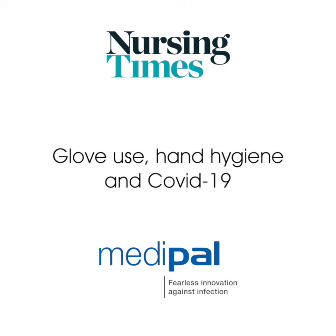Today we're talking about the issue of glove use and hand hygiene in relation to COVID-19. Our guest today is Julie Singleton, Lead Nurse for Infection Prevention and Control at Whittington Health NHS Trust in London. Welcome Julie, and thank you to Medipal for providing the educational grant that made this video possible.